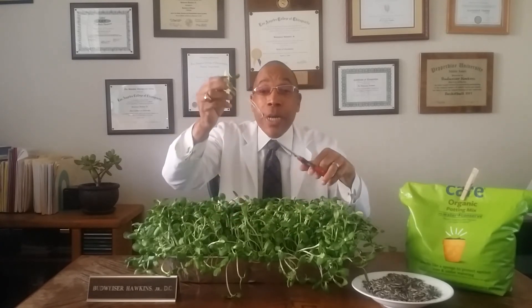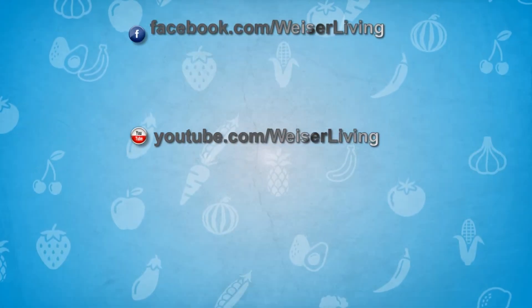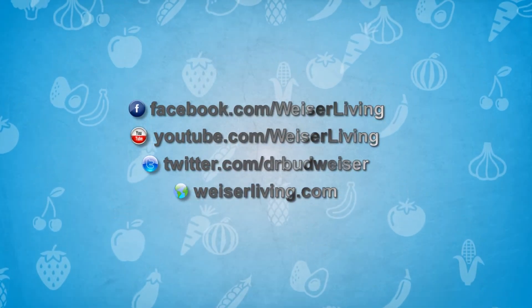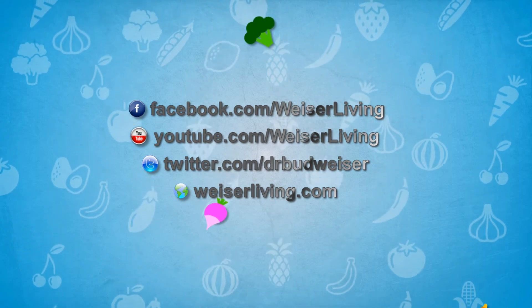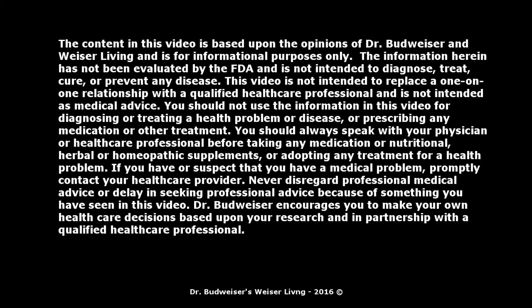This is Dr. Budweiser, and I'll see you next time. Thank you.